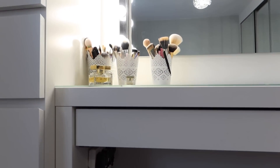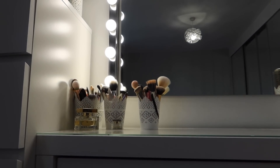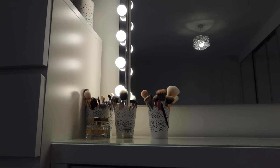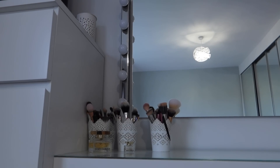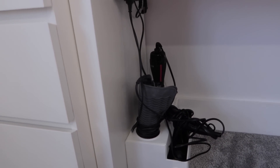All of those lights are on an Alexa switch — sorry if that sets yours off. So when I turn the dressing table off via Alexa, I know that all my hair straighteners and things are off too.